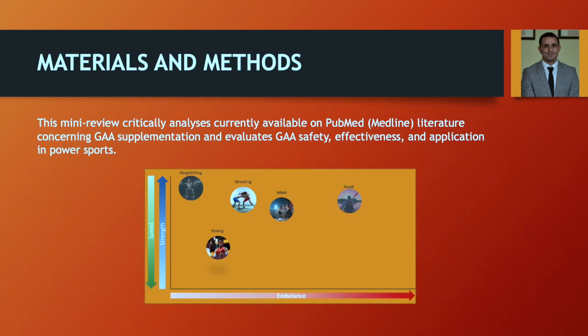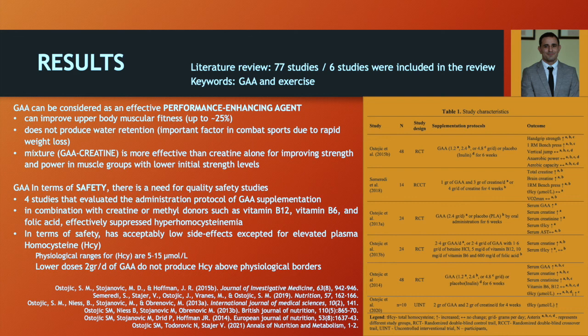By boosting the brain, athletes have better processes for making decisions and are more alert to things around them. Through our mini-review, we critically analyzed the current available literature data concerning GA as a supplement and evaluated GA for safety, efficacy, and application in power sports. We found 77 studies, from which we included just six. The first two studies in the table concerned GA as an effective performance-enhancing agent.